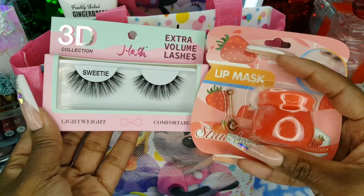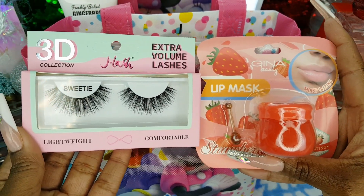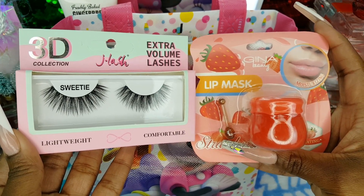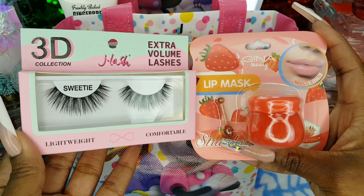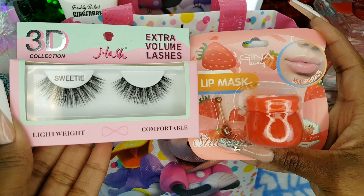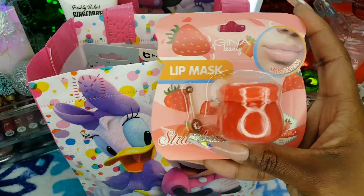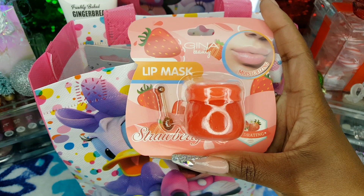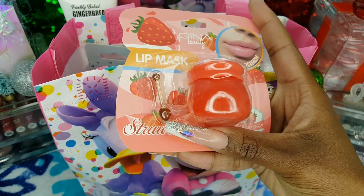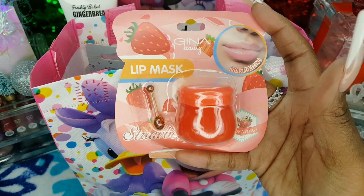I have two items from Rainbow — they were up by the register. I have the J Lash extra volume lashes in the style Sweetie from their 3D collection and they're so long and wispy. They were $2.99. Then I also picked up this Gina Beauty strawberry lip mask. I love the container and it also comes with a little wand to apply it, and this was $2.99 as well.